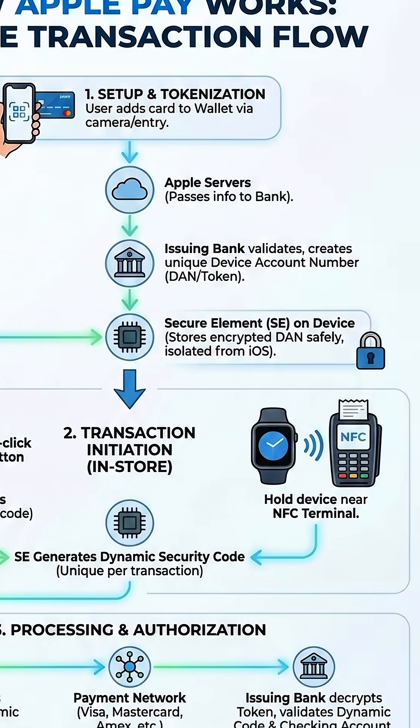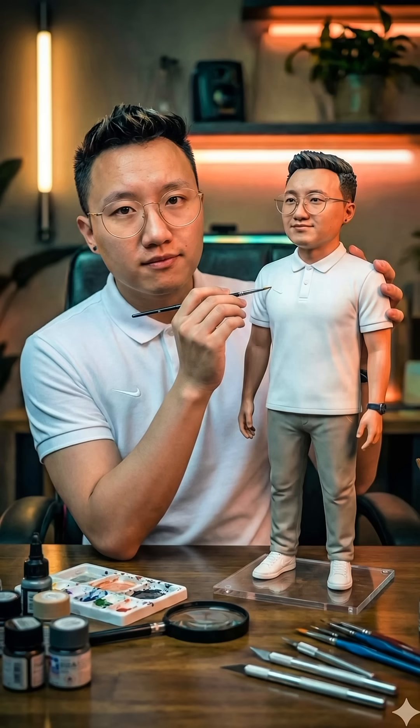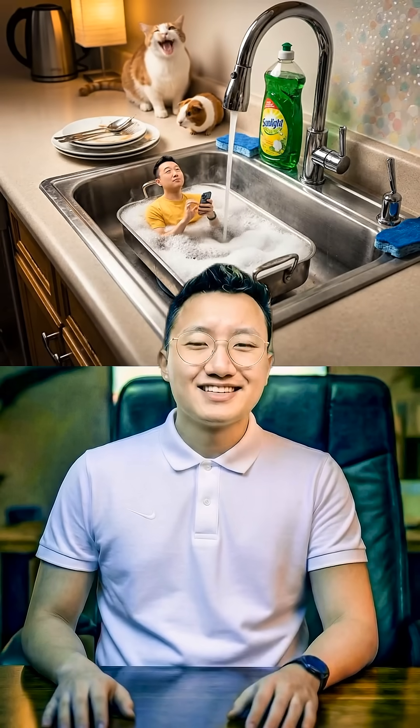Then I tested something wild — me painting a 3D version of myself. Gemini delivered a full 8K, color-matched, ultra-detailed image in about two minutes. A Photoshop Pro would spend over an hour doing that. Gemini 3 Pro is literally 100 times easier, faster, and smarter.